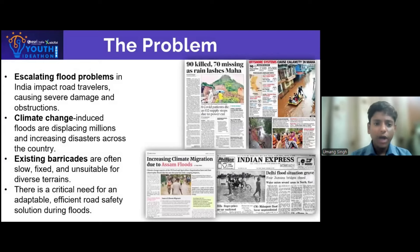Picture this. You are driving home and suddenly heavy rains turn the road into a flooded mess. You are forced to stop, not knowing when it will be safe to move again. This scenario is all too common in India as floods become more frequent and severe. Existing barriers just aren't fast or reliable enough, leaving roads unsafe and people stranded.